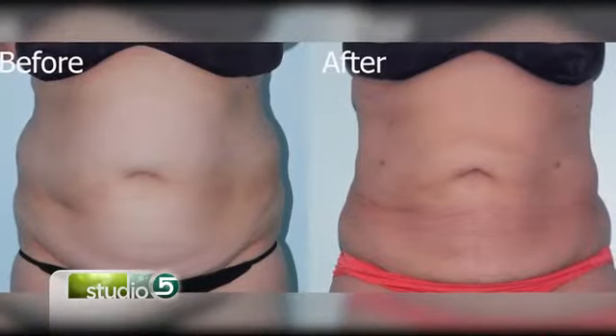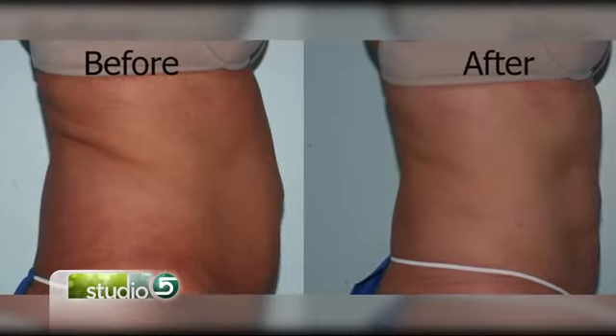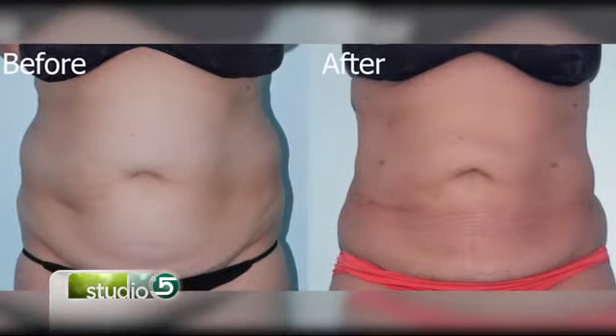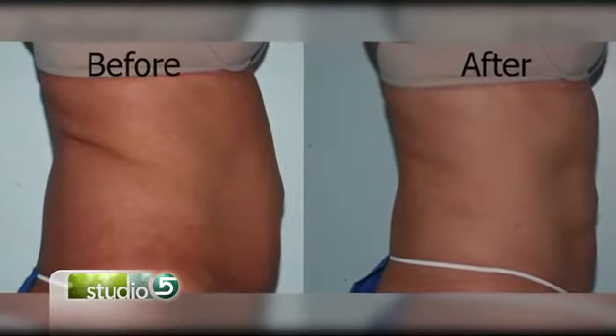We're not talking about stomach surgery. We're talking about liposculpting, and liposculpting is not as invasive. This is a minimally invasive procedure that basically removes a little bit of excess fat, also allowing the skin to be tightened. Everyone is so physically fit here, and they may just want a little bit more definition in their abs or maybe a little bit more slimming of their waistline — that's where liposculpting comes in.